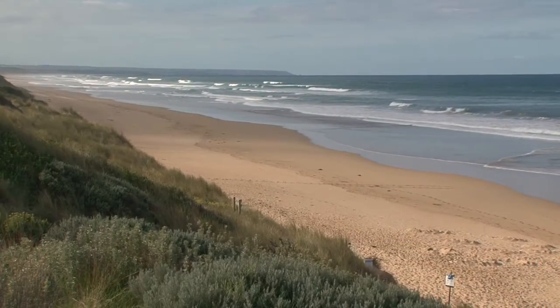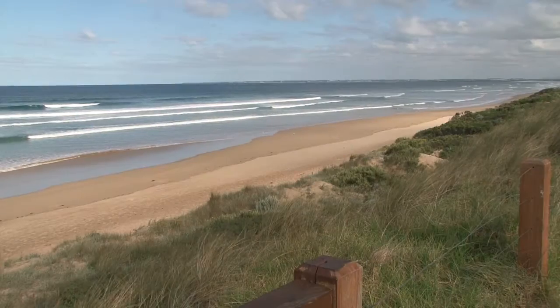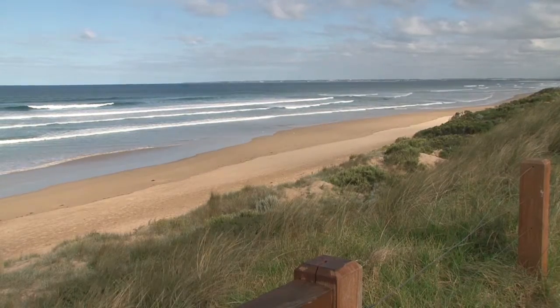At Venus Bay, there are five magnificent beaches, making it one of Gippsland's most popular destinations for water activities.